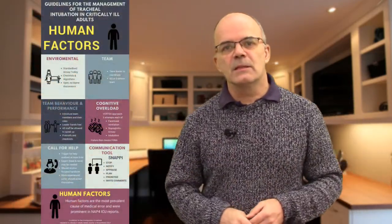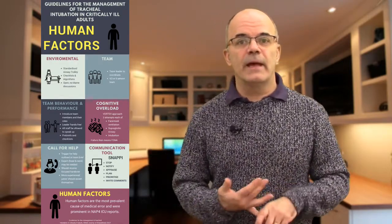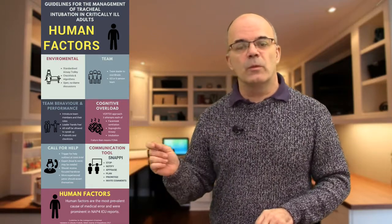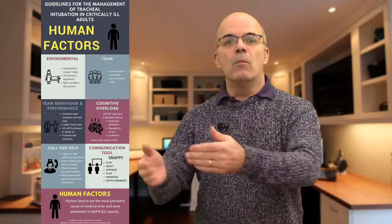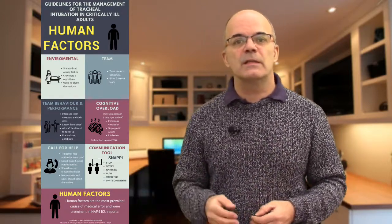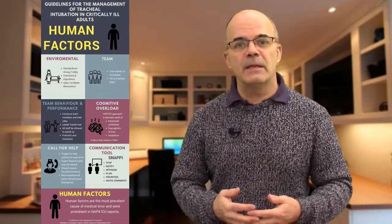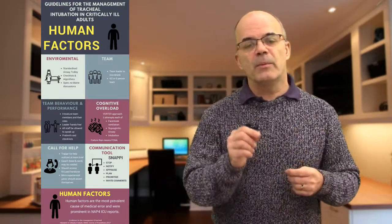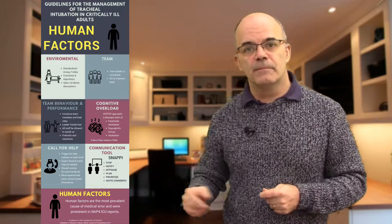The last section under human factors is about the need to call for help, and the fact that call should be made earlier rather than later. You may call for help from other specialists such as head and neck surgeons. Once help is called, give them a clear, structured handover using the SNAPPY tool. Also be aware that a more junior member of staff may arrive, but that shouldn't stop them from being assertive enough to say they are more expert and need to take over. It's not about seniority — it's about the right person for the right job at the right time.